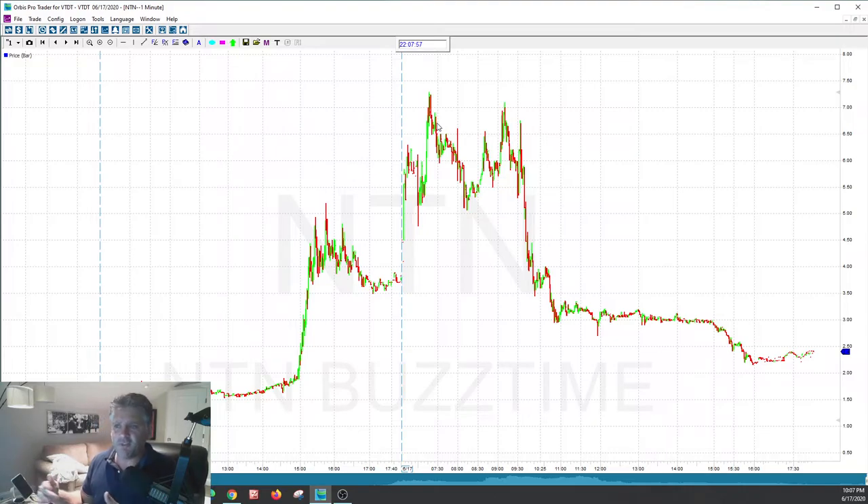What is a short squeeze? Basically, a lot of algorithms kick in and they're predicting the stock to go down, so they keep doubling and tripling down. It's similar to averaging down, but they're averaging up on a short — they keep selling more and doubling, tripling, quadrupling. But as they're selling it, the stock goes up and they're buying it back, doubling and tripling their position. That caused a big chain reaction, and that's what happened with NTN.